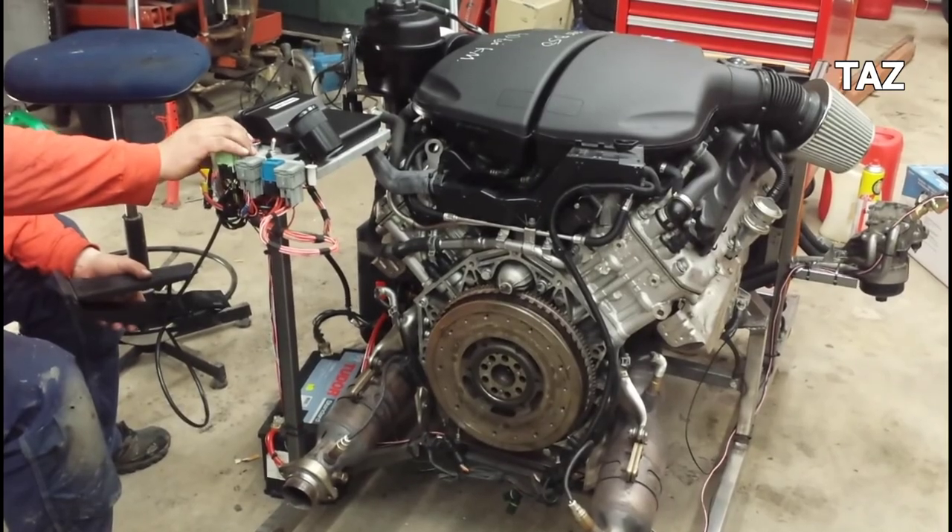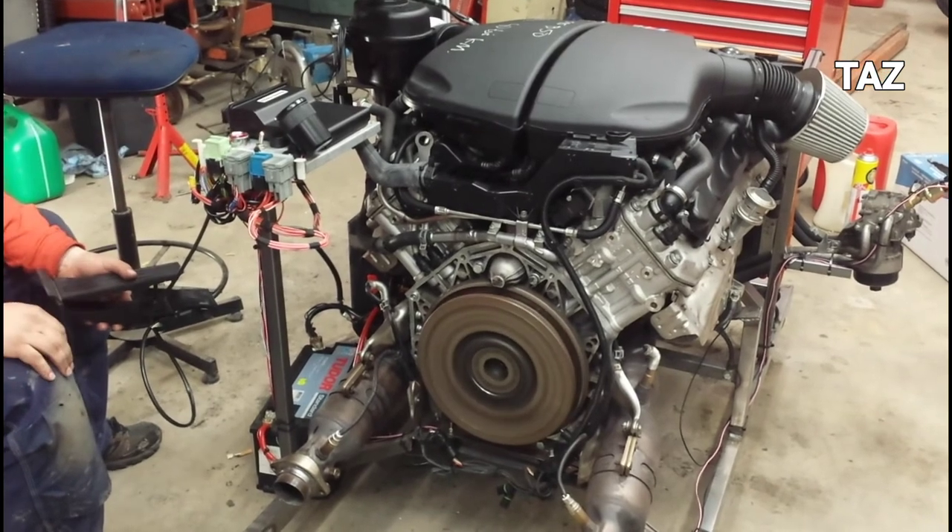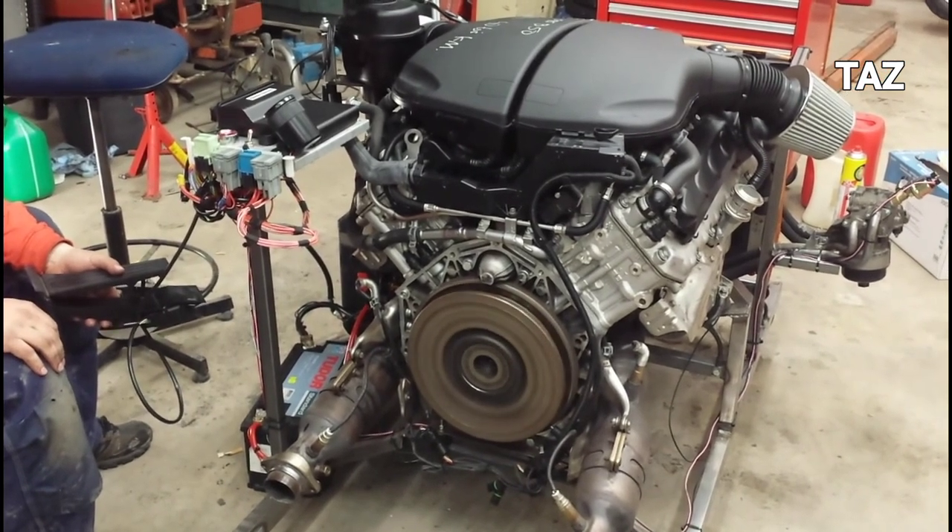The V10 always sounded a bit rough under gentle use - there's an almost oily harmonic at idle, and there isn't much go until about 3,500 RPM.